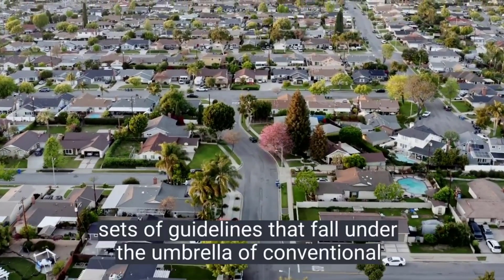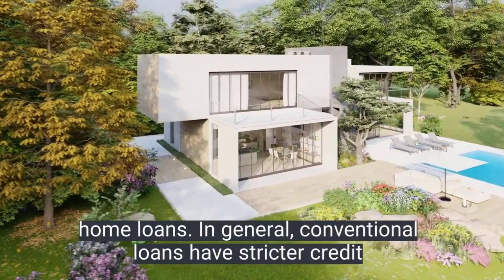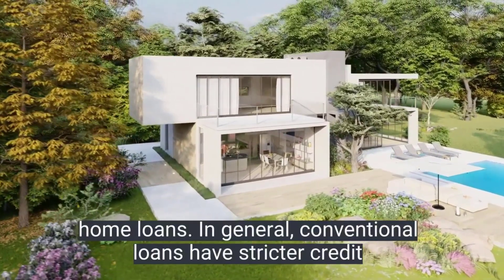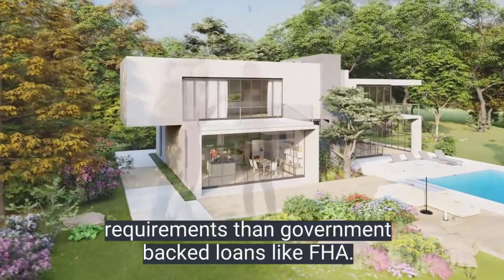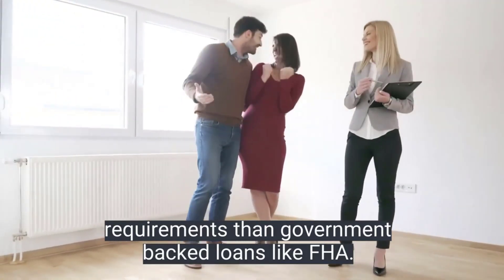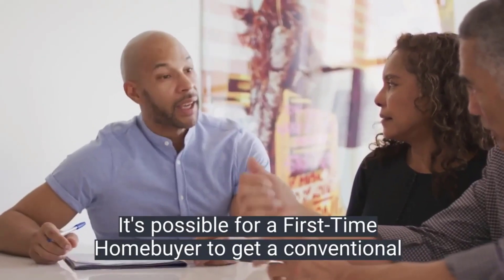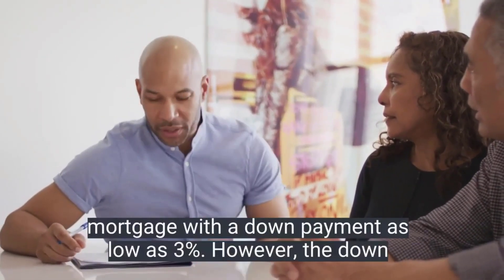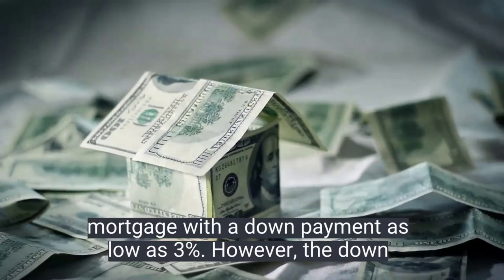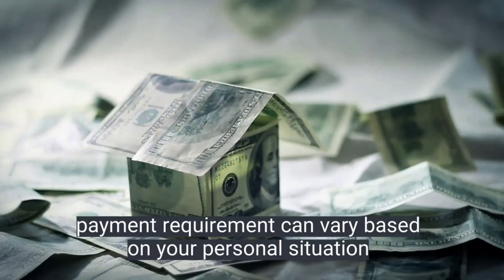There are several different sets of guidelines that fall under the umbrella of conventional home loans. In general, conventional loans have stricter credit requirements than government-backed loans like FHA loans. It's possible for a first-time homebuyer to get a conventional mortgage with a down payment as low as three percent, however the down payment requirement can vary based on your personal situation.